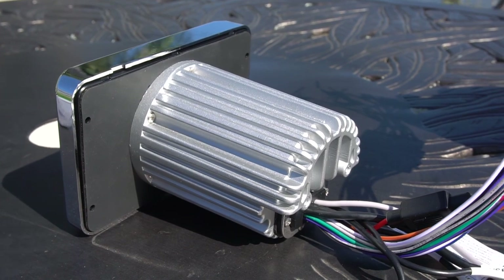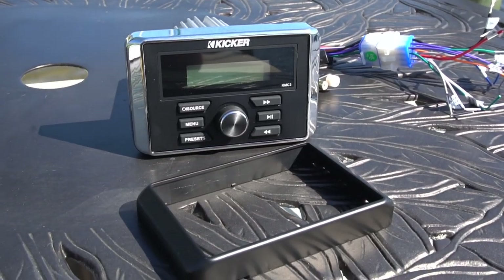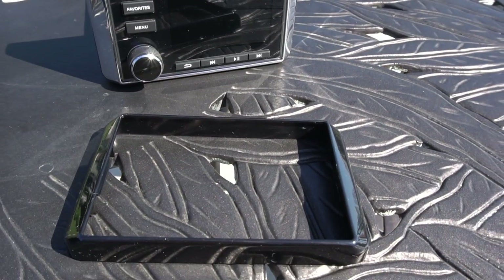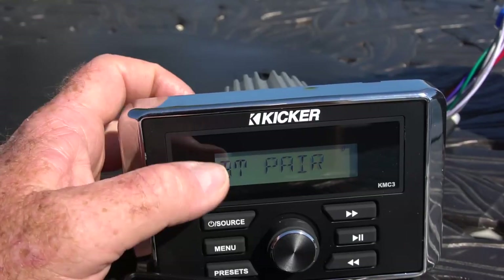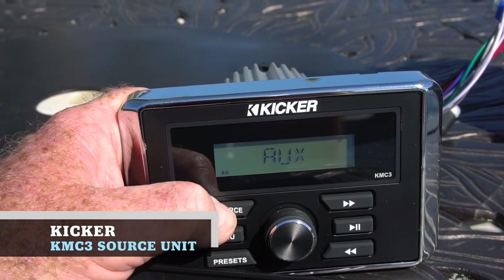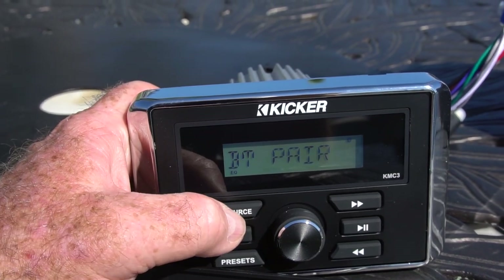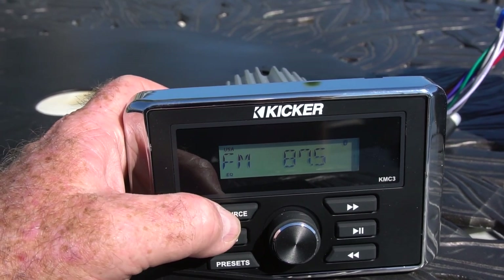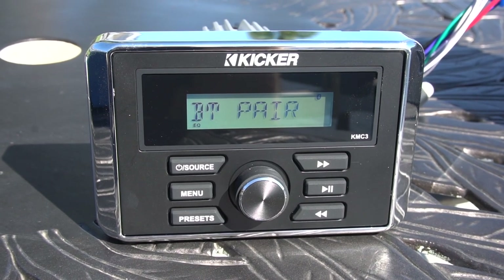That's one of the things I like about the Kicker KMC3 — it goes through a three-inch gauge hole, it's very narrow, very small. The unit comes with both a chrome bezel and a black bezel, and the KMC5 also comes with both bezels to give you installation choices. The KMC3 is ideal for a smaller boat under 20 feet, which can often be handled by four nice speakers and the 200-watt output in this KMC3 unit.